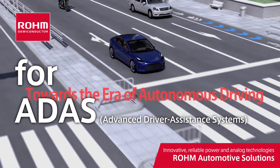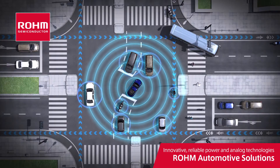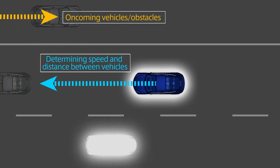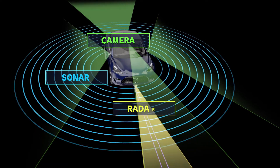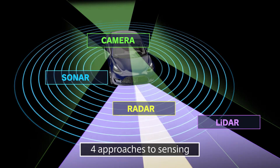Roam provides a variety of products that support vehicle periphery sensing for ADAS – Advanced Driver Assistance Systems. To enhance driver safety, it is first necessary to accurately capture information on the surrounding conditions before something occurs. Automakers are utilizing the four main sensing technologies – Camera, Sonar, Radar, and LiDAR – utilizing an approach that takes advantage of each. Now, let's take a look at the trends of each along with Roam's proposed solutions.